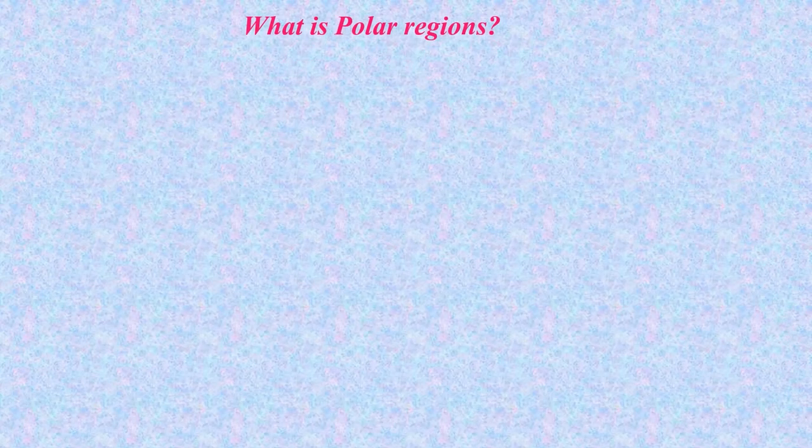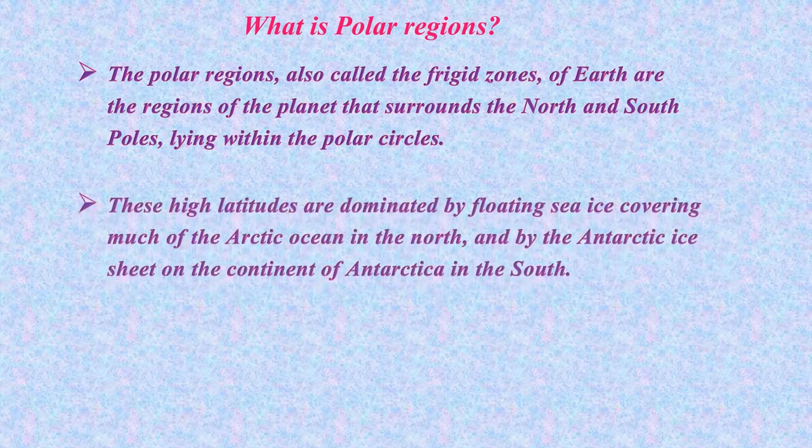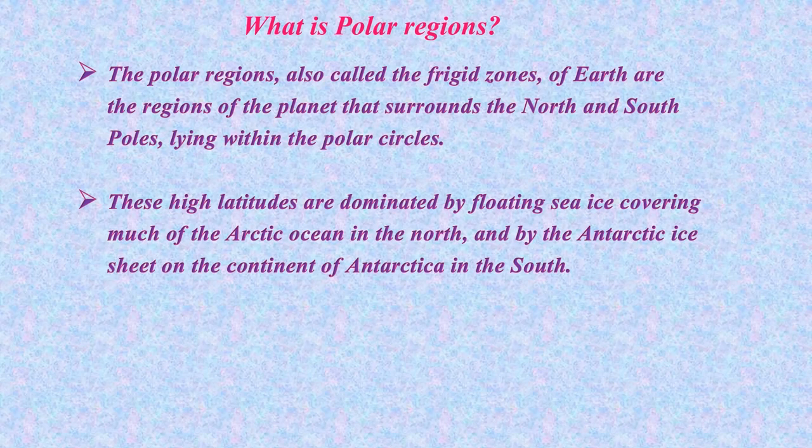Do you know what is polar regions? The polar regions, also called the frigid zones of Earth, are the regions of the planet that surrounds the North and South Poles. These high altitudes are dominated by floating sea ice covering much of the Arctic Ocean.